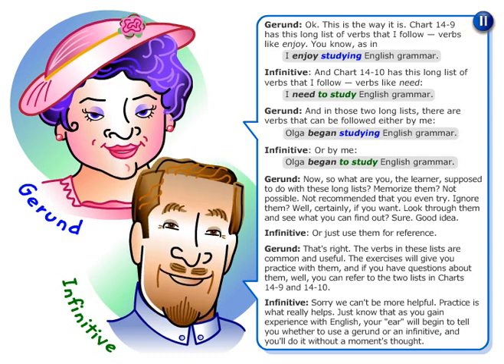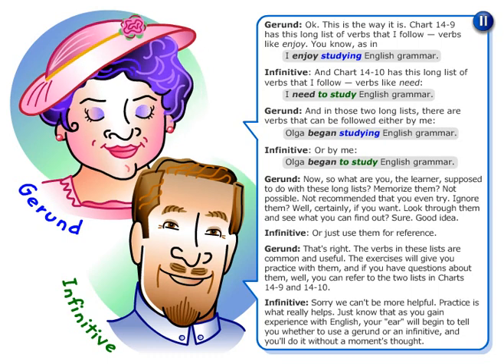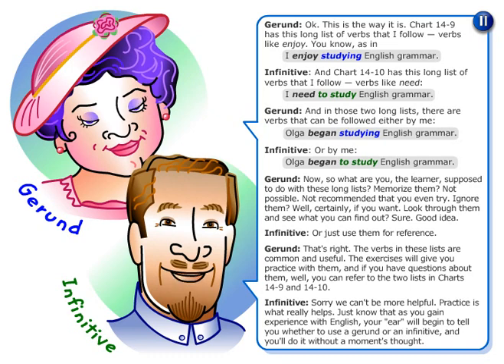Okay, here's the way it is. Chart 14-9 has a long list of verbs that are followed by gerunds, like 'enjoy' — as in 'I enjoy studying English grammar.' And Chart 14-10 has a long list of verbs that are followed by infinitives, like 'need' — as in 'I need to study English grammar.'